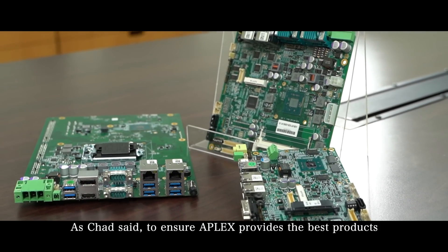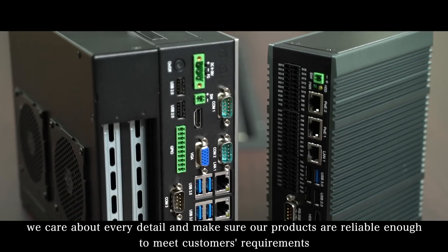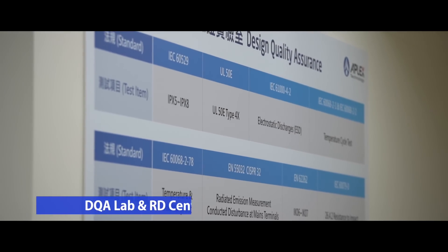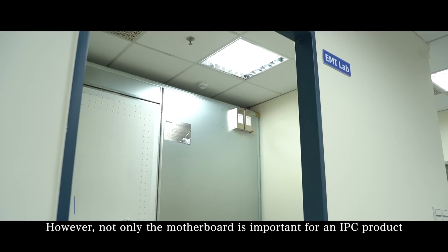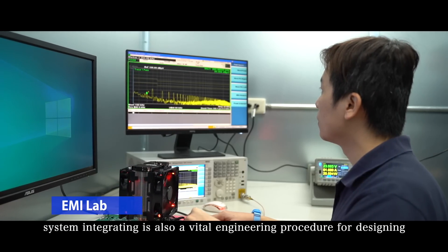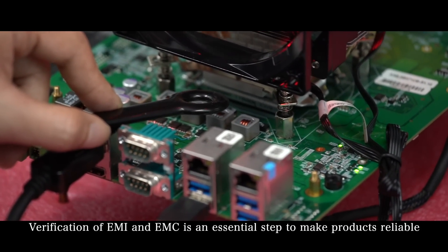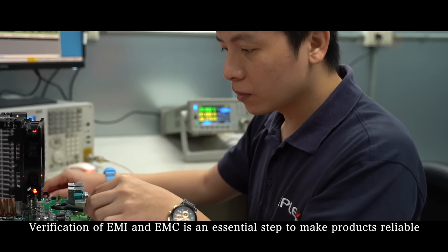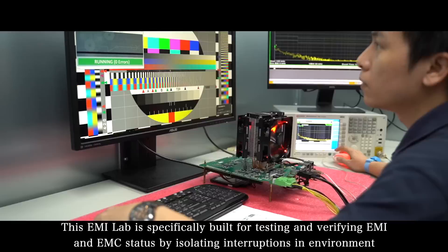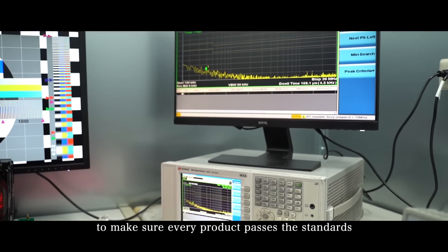As Chad said, to ensure APLAX provides the best products, we care about every detail and make sure our products are reliable enough to meet customers' requirements. Not only the motherboard is important for an IPC product — system integrating is also a vital engineering procedure for designing. Verification of EMI and EMC is an essential step to make products reliable. This EMI lab is specifically built for testing and verifying EMI and EMC status by isolating interruptions in the environment, to make sure every product passes the standards.